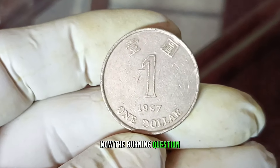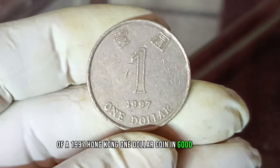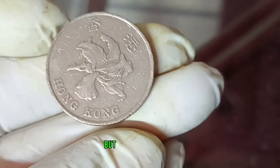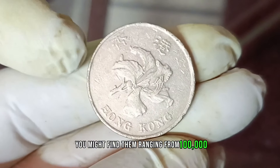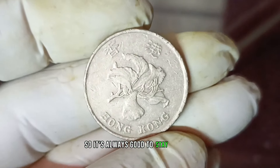The burning question: what is the current market value of a 1997 Hong Kong one dollar coin in good condition? Prices can vary based on the factors we discussed, but as of January 2024, you might find them ranging around one hundred thousand dollars. Keep in mind that market conditions can fluctuate, so it's always good to stay updated.